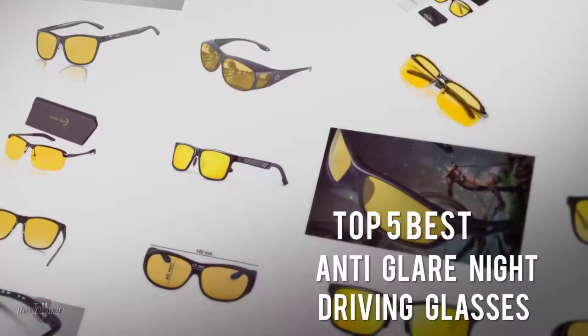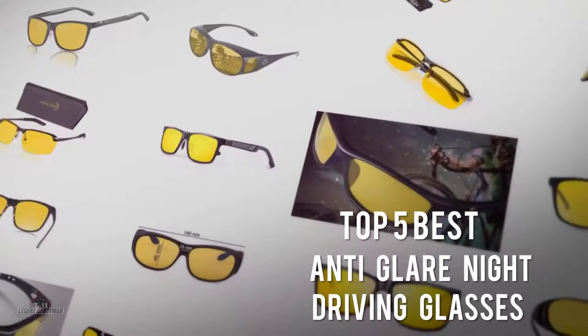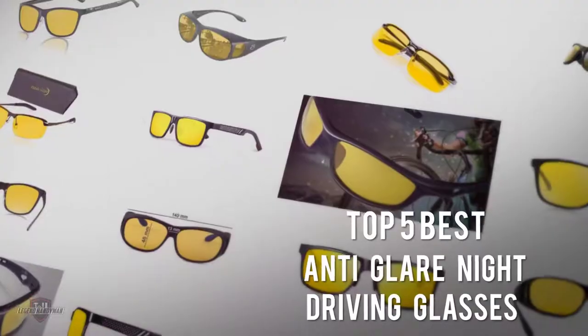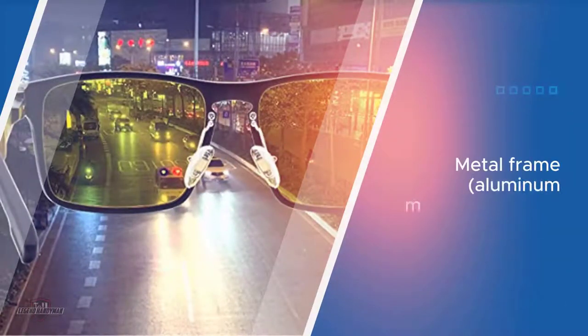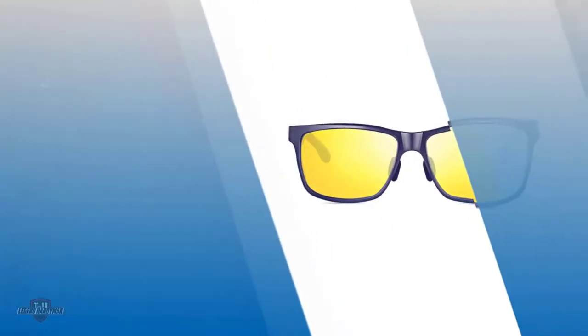If you are looking for the best anti-glare night driving glasses, here is a collection you have got to see. Let's get started. Number one, most popular: ATTCL retro polarized night driving glasses. These imported glasses from Hong Kong are from ATTCL.